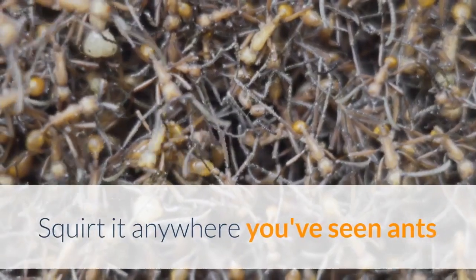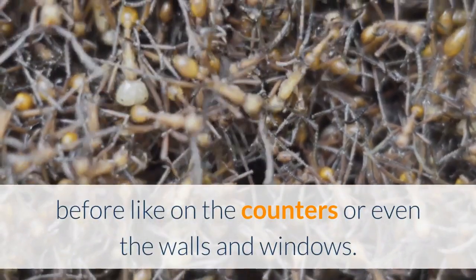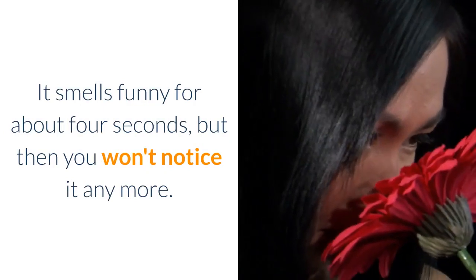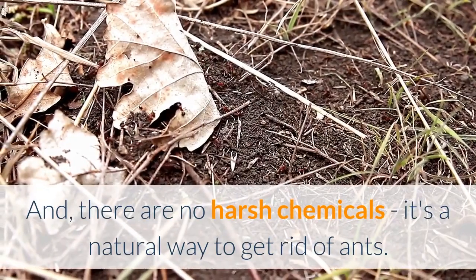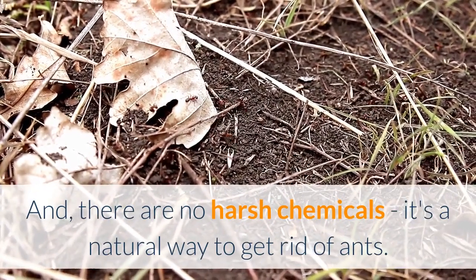Fill a squirt bottle full of plain old cheap white vinegar. Squirt it anywhere you've seen ants before, like on the counters or even the walls and windows. It smells funny for about 4 seconds, but then you won't notice it anymore. And there are no harsh chemicals — it's a natural way to get rid of ants.